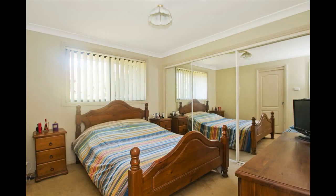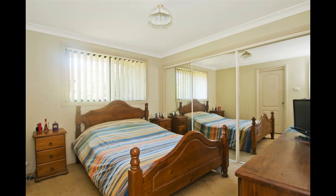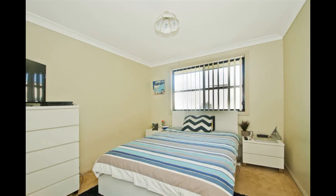Contemporary main bathroom with shower and bath, plus additional WC. Three great size, light-filled bedrooms are all complete with built-in wardrobes.